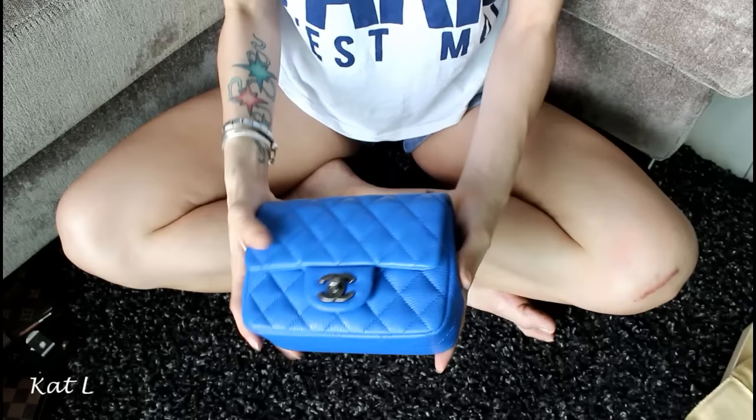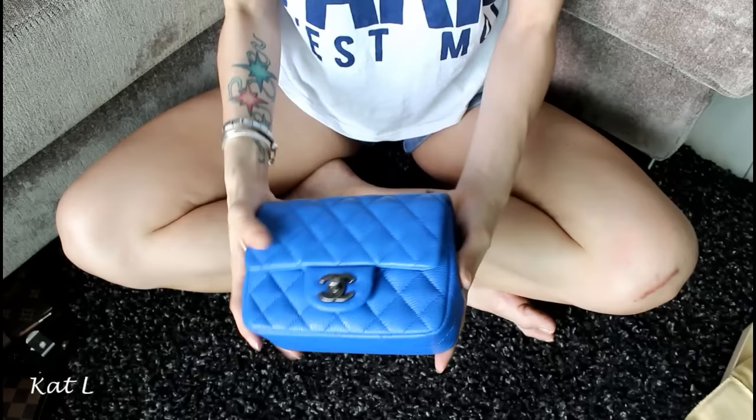I've got it pretty stuffed right now. I'm going to change the view so you can see what I've got inside this bag. It's not too heavy, so I'm going to show you what I've got inside.